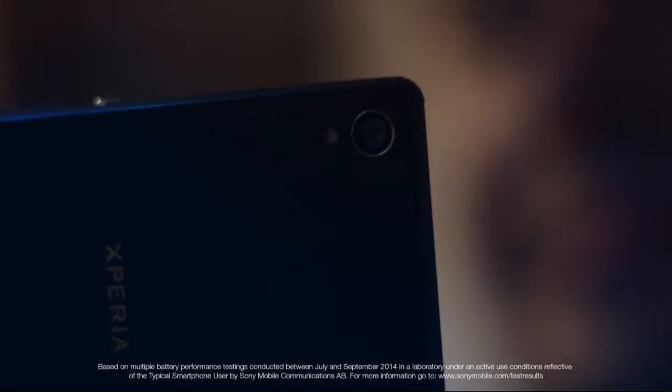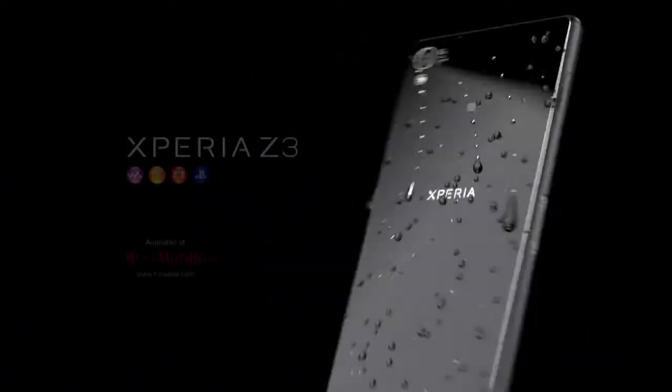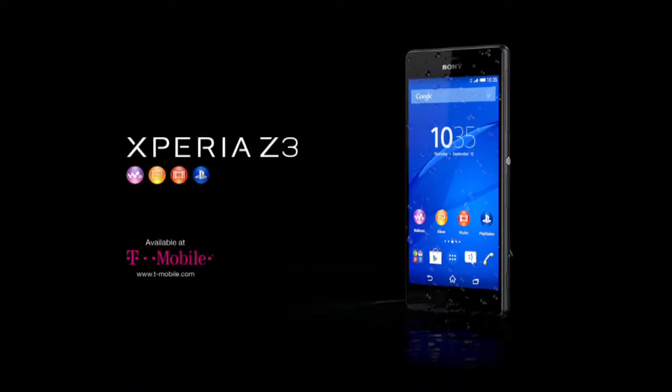Experience more with a battery that lasts for days. Don't settle for good, demand great. The new Xperia Z3 from Sony.